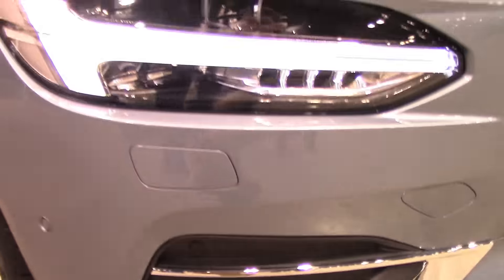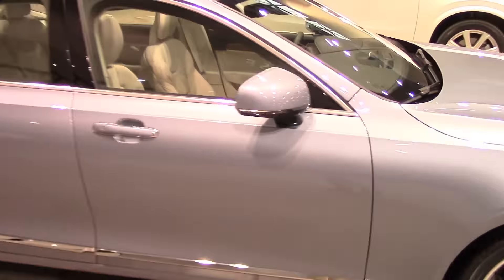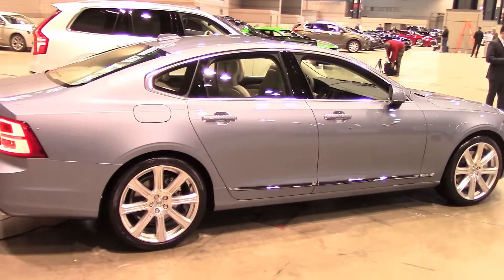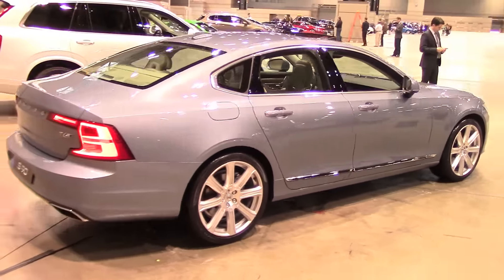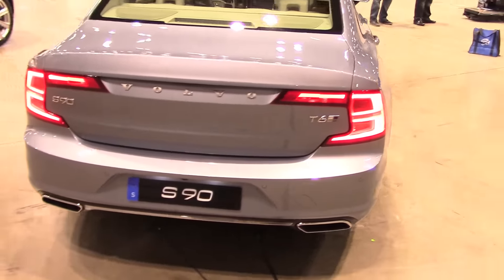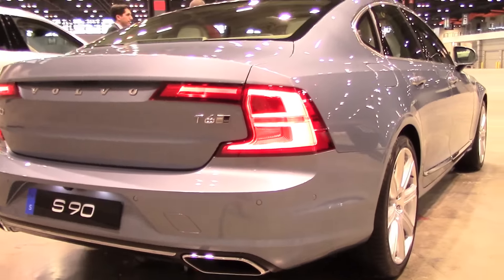In this lineup, it still replaces the S80 as the main sedan, and just a few days ago it's been joined by the all-new V90 station wagon version. Compared to the S80, this new S90 is an inch wider and just over four inches longer than the previous generation.